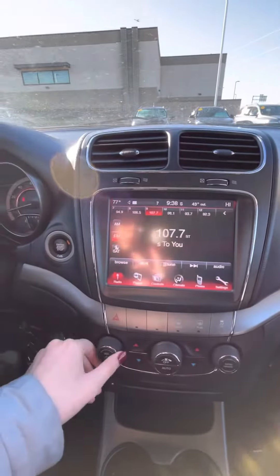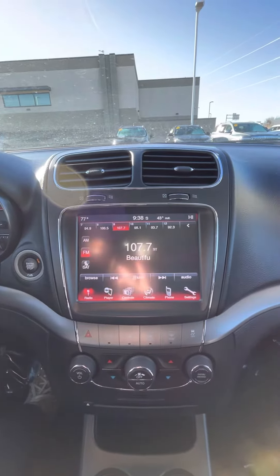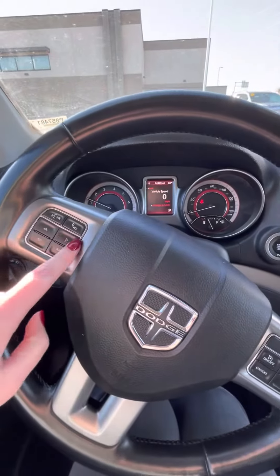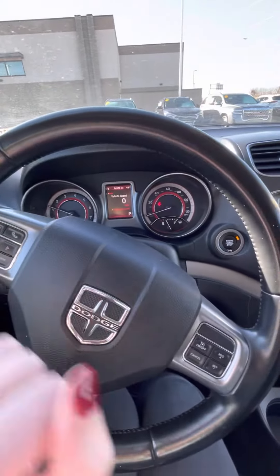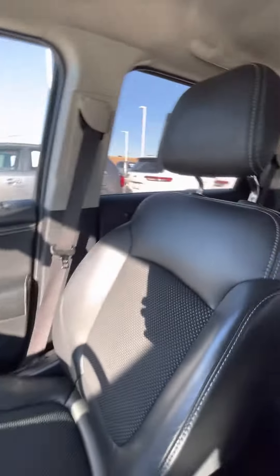You've got this beautiful big screen here for your AM/FM radio, of course. And then you can pair your phone as well to use the Bluetooth — that's going to be right over here. These buttons are going to control your screen there, and these are going to be your cruise buttons. Vehicle's in great shape, super clean, super well maintained.